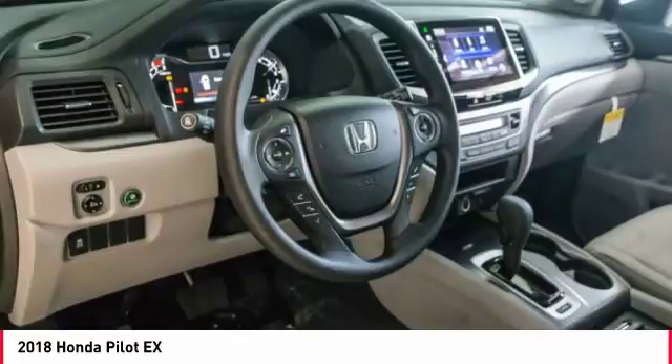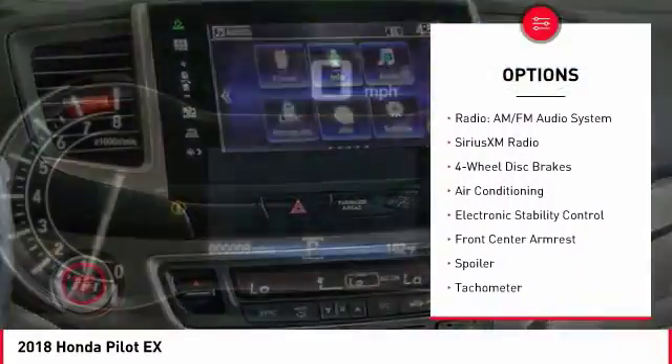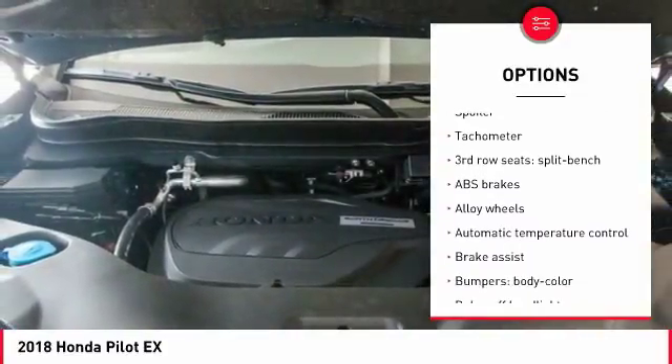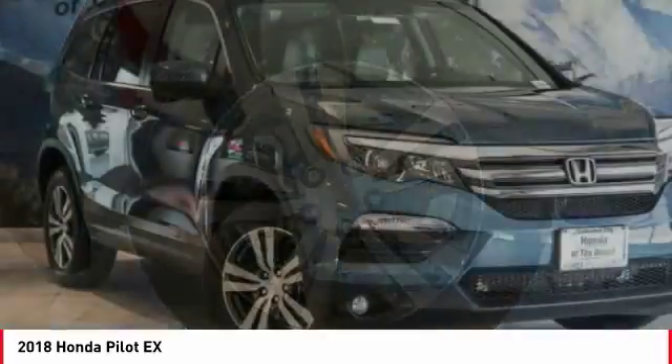Here are some of this vehicle's great options: traction control, dual airbags, air conditioning, power steering, alloy wheels, four-wheel disc brakes, electronic stability control, power windows, fog lights, and rear window defroster.